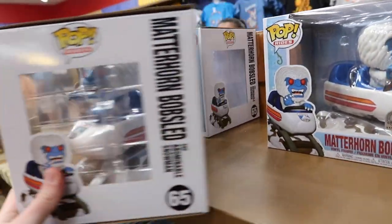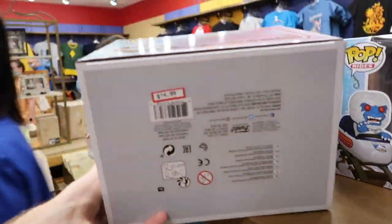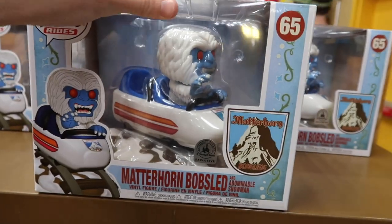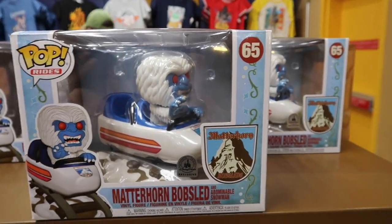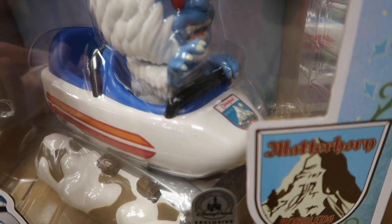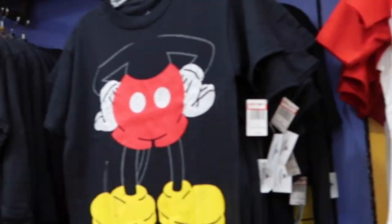They have Matterhorn Pop Vinyls, which I've always thought were kind of cool. These are $14.99, which I feel is not bad because Pop Vinyls aren't cheap and a lot of people like to collect them. It also says Disneyland on them since Matterhorn is at Disneyland — I think that's really cool.